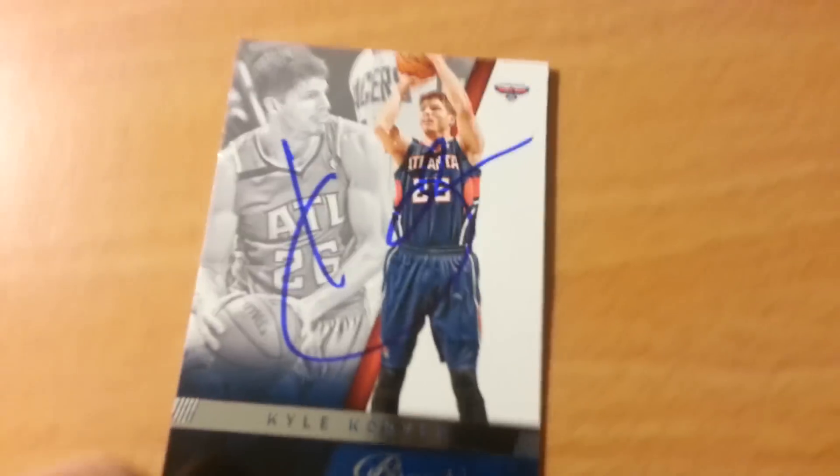Elton Brand was really nice. I got him on my set card and I asked him to sign the Fleer rookie — put that to the light, looks really nice. And then Korver on two cards, for the set and Prestige.